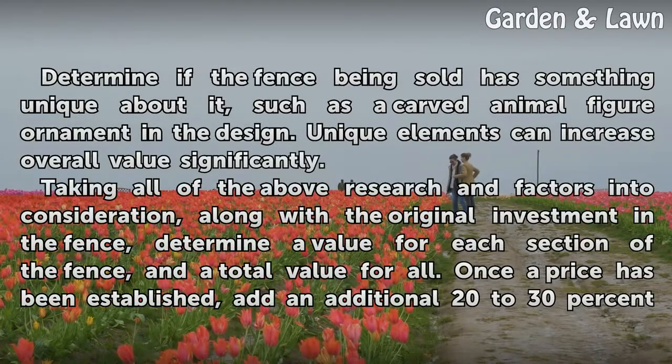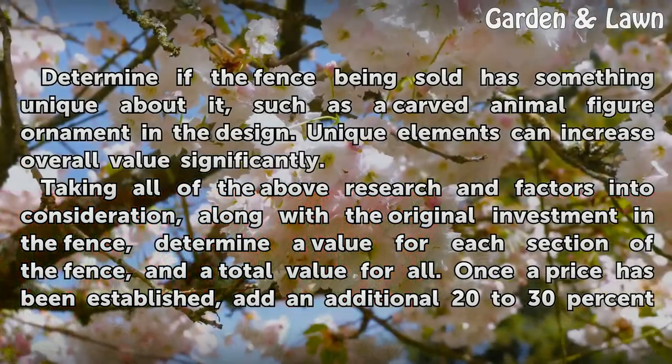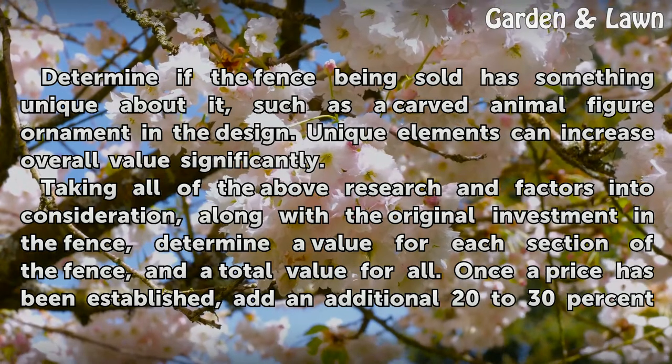Determine if the fence being sold has something unique about it, such as a carved animal figure ornament in the design. Unique elements can increase overall value significantly. Taking all of the above research and factors into consideration, along with the original investment in the fence, determine a value for each section of the fence and a total value for all.